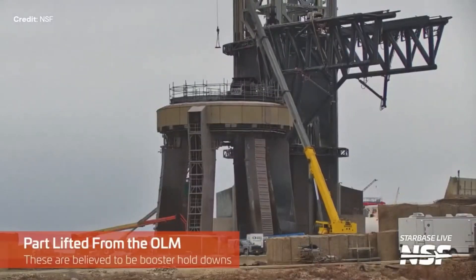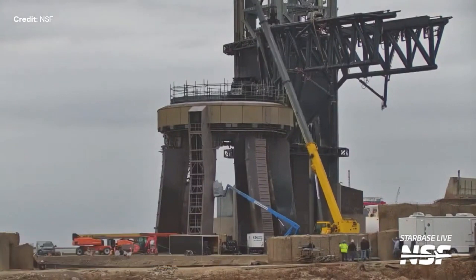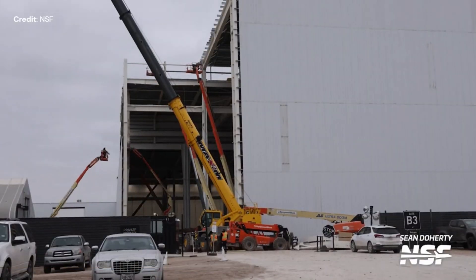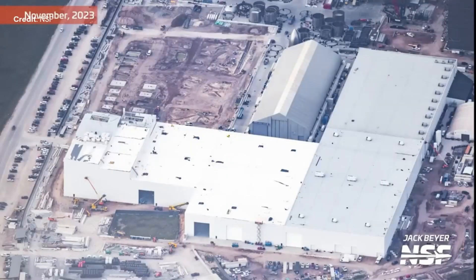Numerous bars were removed from the launch mount and new ones added. The Star Factory continues to be built — you can see cranes all around the place. The aerial view gives us a sense of scale of the factory, an impressive size, progressing well.